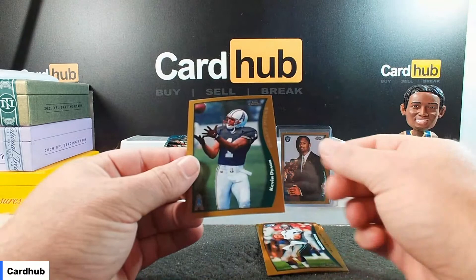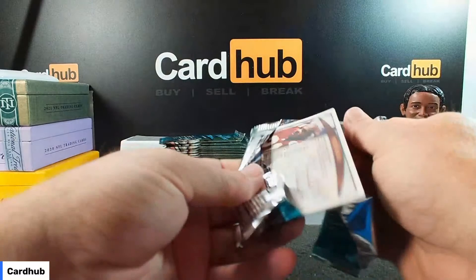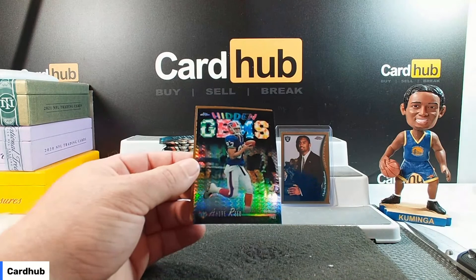Warren Moon. Sea Chickens. Draft picks is Kevin Dyson. And Tony McGee on the back for the Bengals. Oh, there's a nice one on the front — hidden gems. Andre Reid, fourth round, 1985. Look at that.